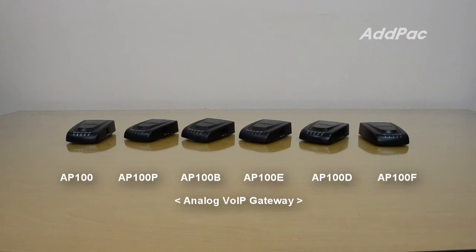AP100 Voice Gateway is a small VoIP gateway solution available for small business environments, cyber apartments, and Internet users at home. This high-quality VoIP product supports both routing and Internet-based voice communication, allowing you to easily use Internet phones at an affordable price.